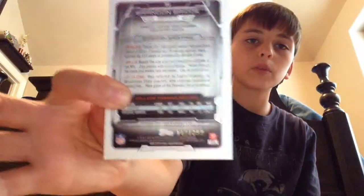First card of him on the Colts. Nothing in that pack — just base cards. Hit of the day is the Brandon Bridge Gold Border, numbered 399. I like that card.